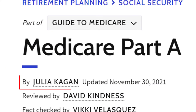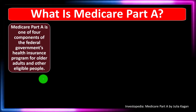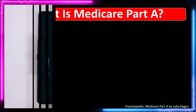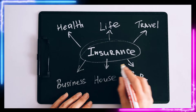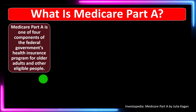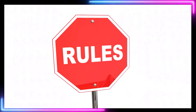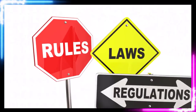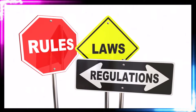This material is by Julia Kagan, updated November 30, 2021. In prior presentations, we've been taking a look at insurance in general, then moved to medical insurance, which can be more complicated due to the medical system itself and the laws and regulations around it. Now we're looking at Medicare Part A in conjunction with that discussion.